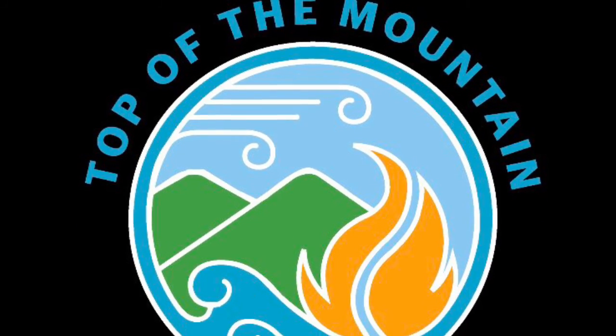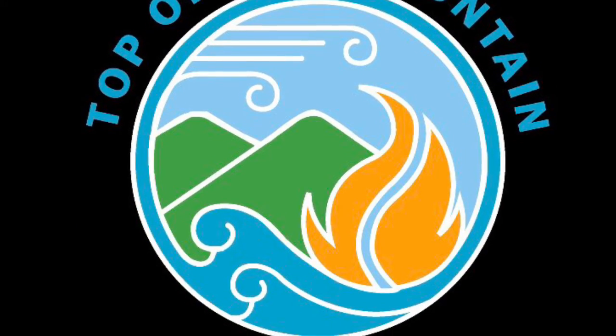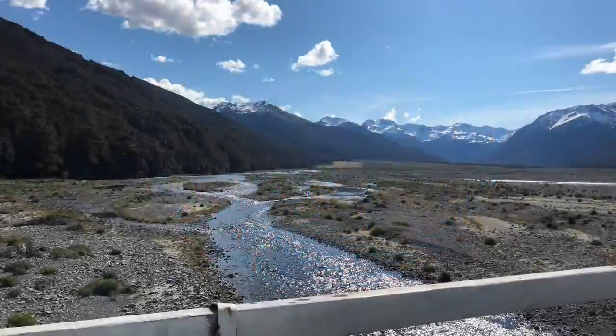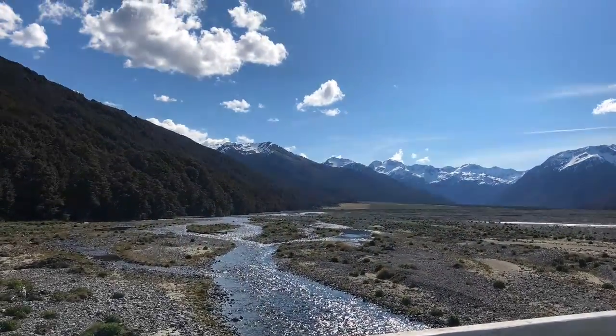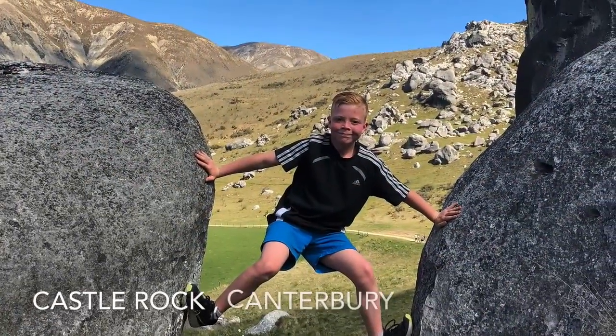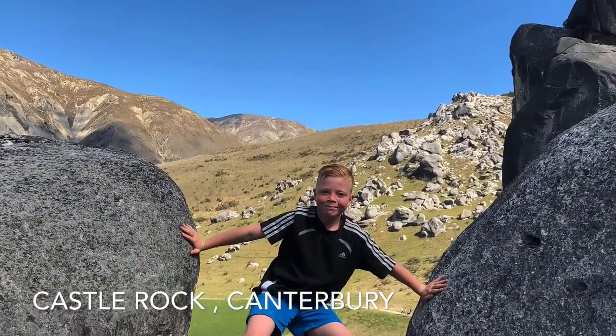Top of the Mountain here today. We're going to be talking about Castle Hill, which is in Canterbury on the way to Arthur's Pass. This walk is really cool because you can see lots of rocks you can climb over, jump over, and hide in the caves.